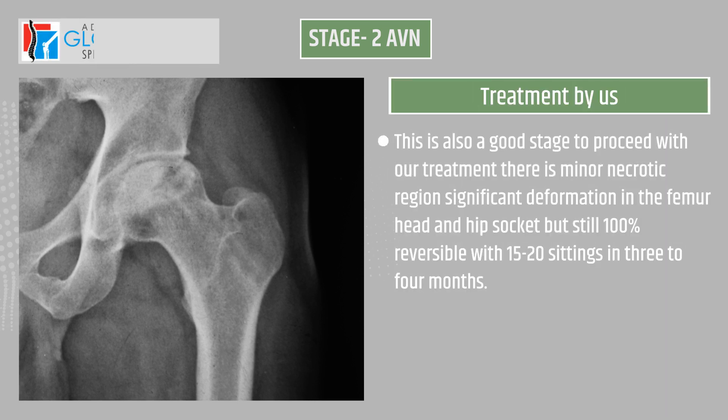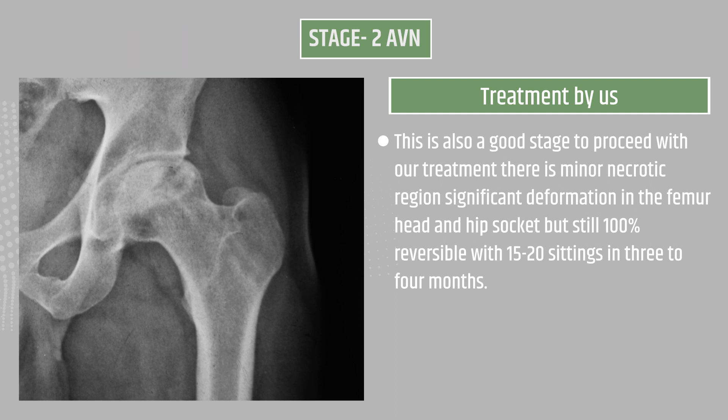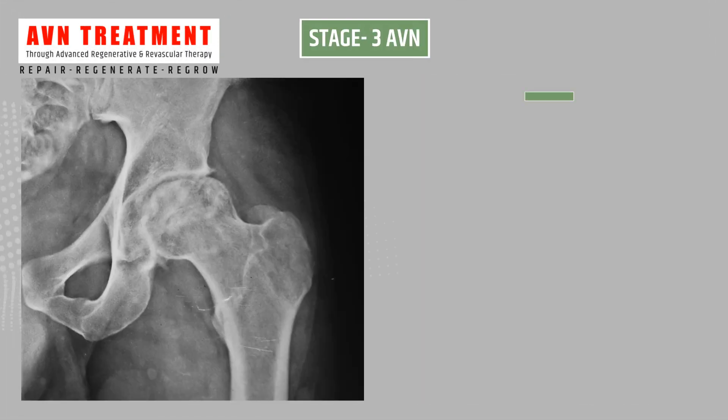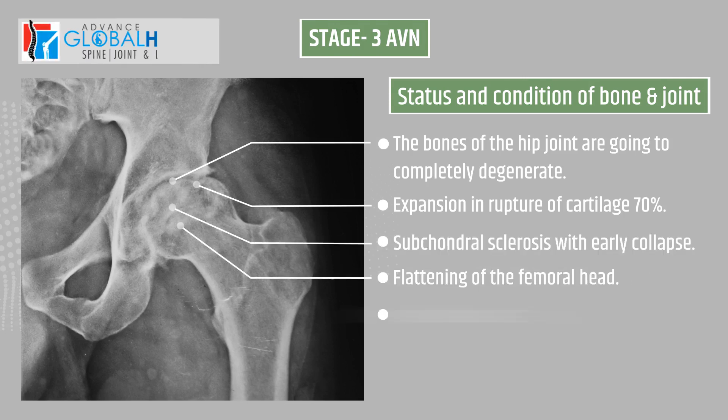How we treat Stage 2: this is also a good stage to proceed with our treatment. There is a minor necrotic region with significant deformations in the femur head and hip socket, but still 100 percent reversible with 15 to 20 settings in three to four months.